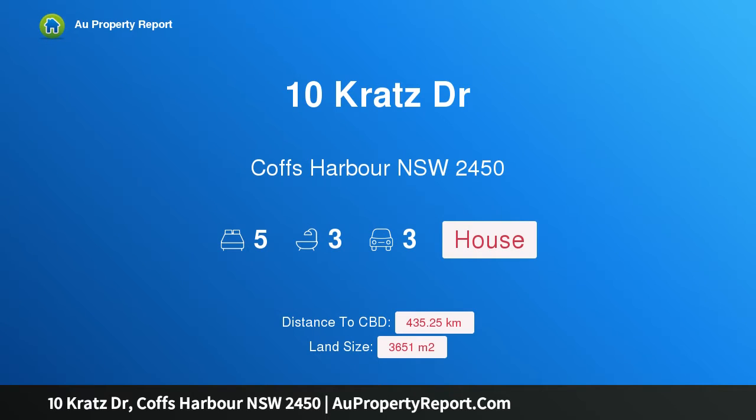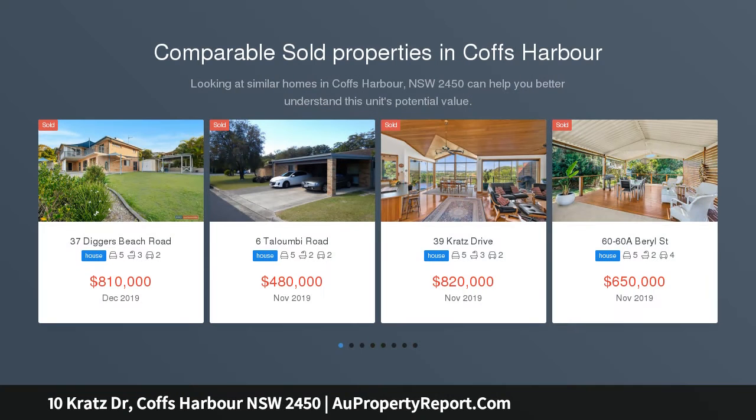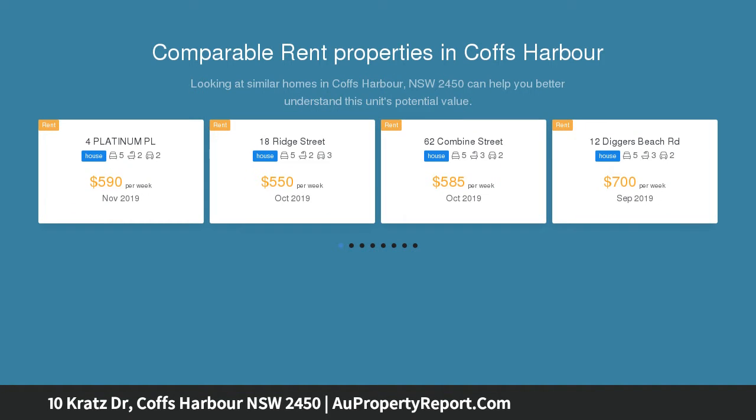Hi, I am glad to introduce Property 10 Kratz Drive, Coffs Harbour New South Wales, 2450. A touch of class — a rare offering of something timeless and luxurious, built for family living and entertainment. A generous 3600 square meters lot provides complete privacy and enough space to create an exclusive retreat.